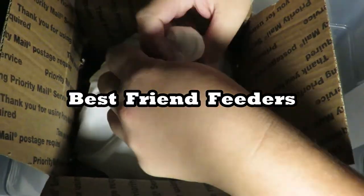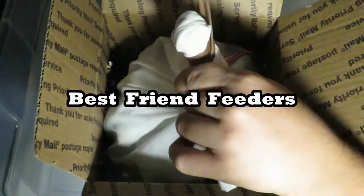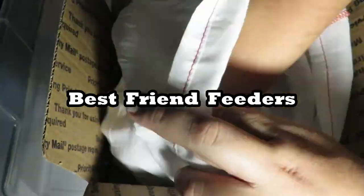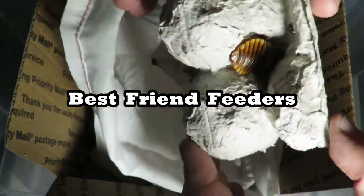Our next unboxing is from Best Friend Feeders. Once again the whole transaction went great and everything was packaged very well. I'll also post a link to them in the description below.